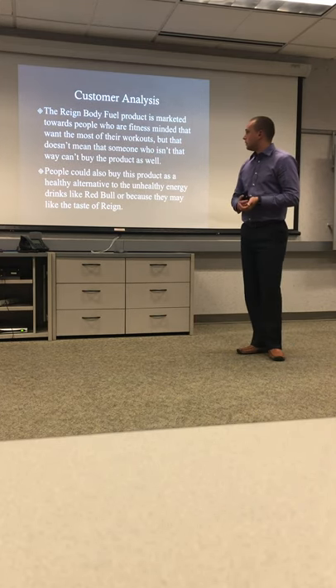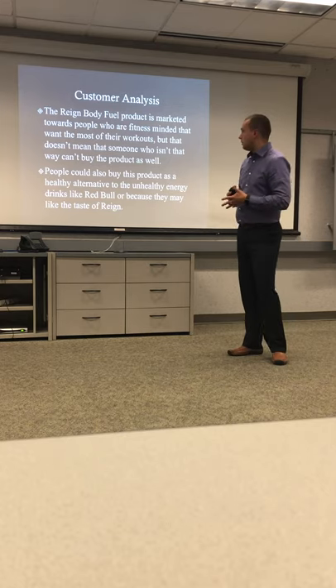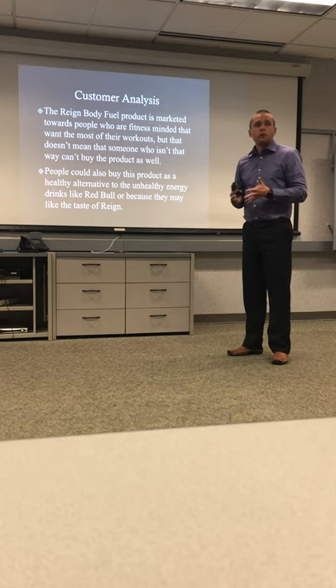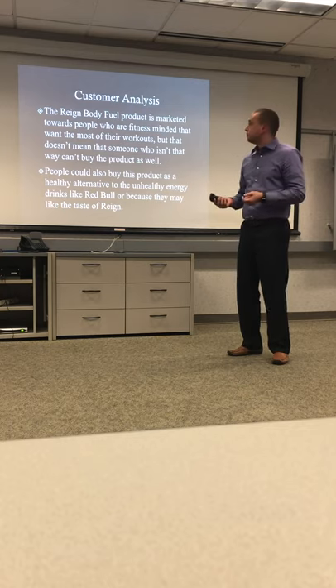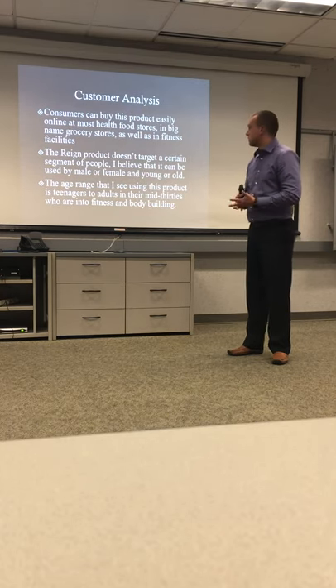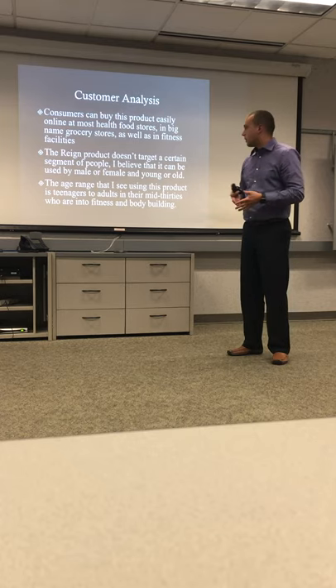For customer analysis, Rain is marketed towards fitness-minded people, but that doesn't mean someone who isn't fitness-minded can't try the product. Someone might be looking for a healthy alternative to Red Bull, or they might just enjoy the taste of Rain. Consumers can buy the product in grocery stores and fitness facilities — they don't target a certain segment; men and women can both use the product.